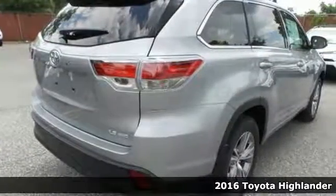Every journey is different, which is why the 6-speed electronically controlled automatic transmission with intelligence caters to the current conditions.